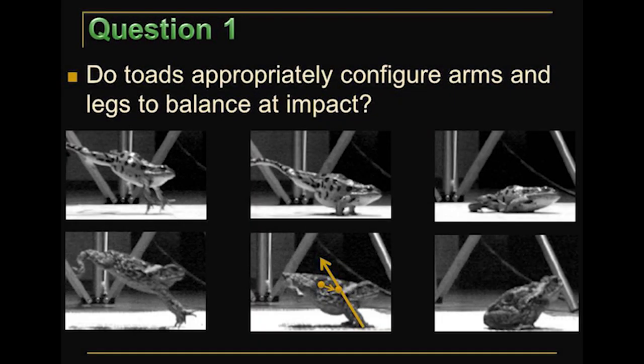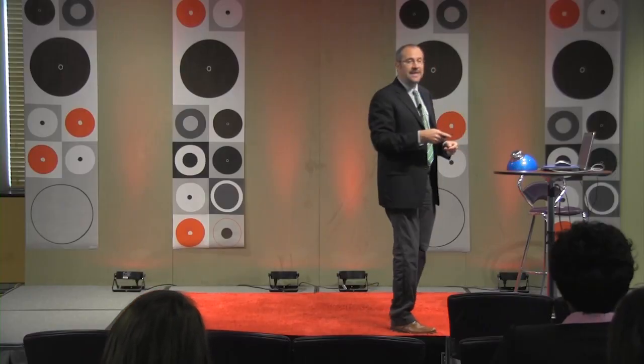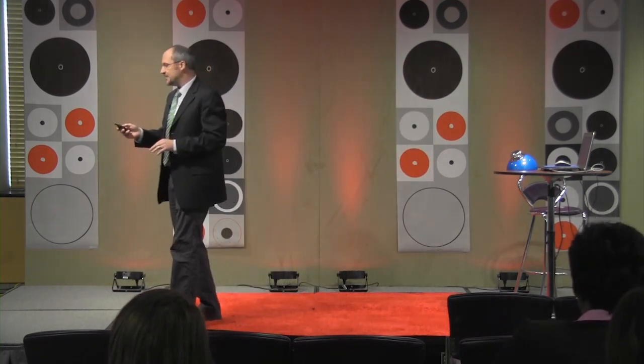The first question was: do these animals appropriately position their arms and legs so as to be balanced at the point of impact? Looking at the first pair of slides, both animals look ready — both have their arms out, bracing for impact. The problem with the grass frog is that it's left its legs splayed out behind it. The toad, by contrast, has rapidly pulled its legs in close to its body, which moves its center of mass forward and aligns it better with the ground reaction force. That's what you need to achieve balance — that's why they can achieve that handstand. So yes, toads do get their arms and legs in an appropriate position for balancing at impact.